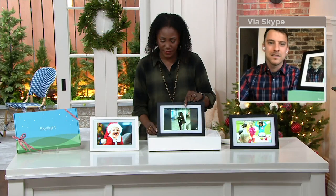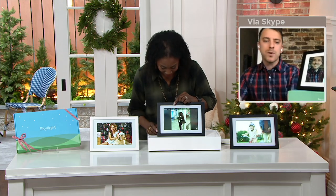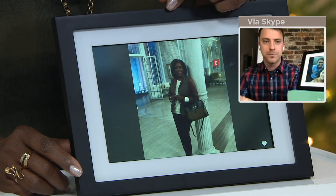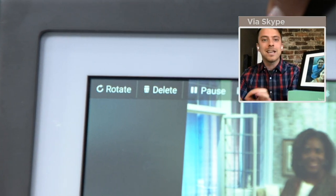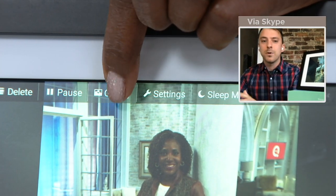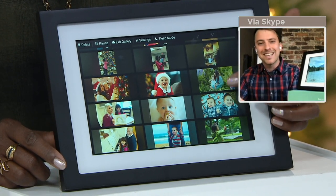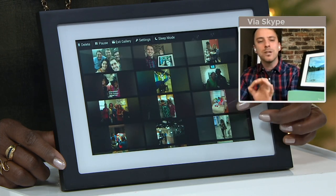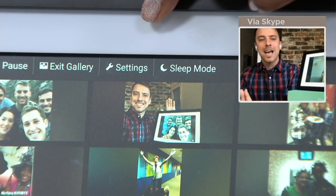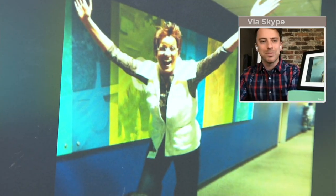Walking through the screen modes: number one priority is easy — if you don't want to do anything, you just lean back and the photos come to you from the people you love. If you want to prune it, there's a delete button. You can pause on your favorite photo or scroll through the full gallery. Sleep mode lets you put it to sleep at night. With a single tap you get all the features. This is not a tech product — it is a family product. You don't need a remote, you don't need to know anything about tech. You basically plug it in and go.